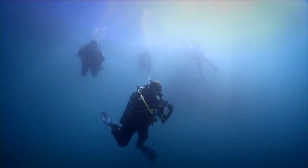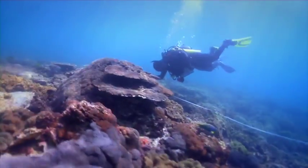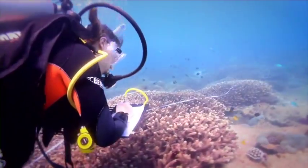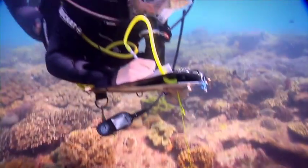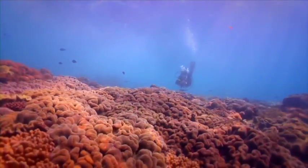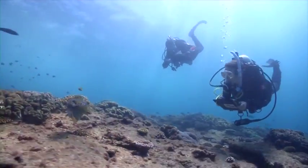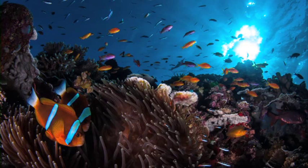ReefCheck Australia trains volunteers to collect reef health information using a globally standardised method. The information collected can help detect long-term trends, helping us understand how our reefs are changing over time. It's a big place to monitor and protect. You can help support our ReefCheck efforts by becoming a ReefSearcher and sharing what you see on the reef.